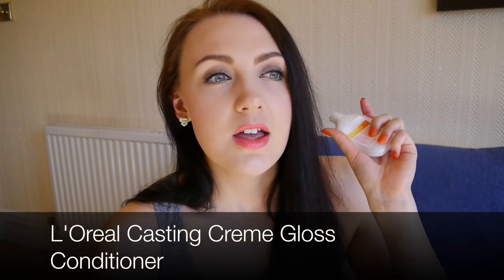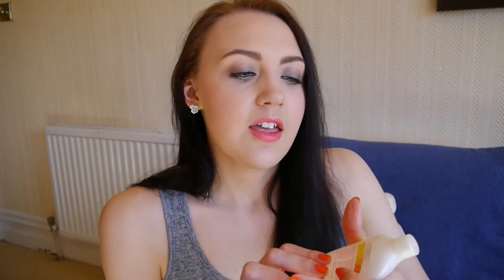I have used up a casting creme gloss conditioner from the L'Oreal Casting Creme Gloss semi-permanent hair dye. That is one of my favourite hair dyes and this is probably one of the best conditioners I've used in hair dye kits. It's a good size for a couple of uses — on me anyway, probably more if you have shorter hair. It smells nice and it makes my hair really smooth and silky.